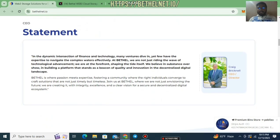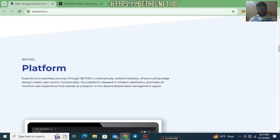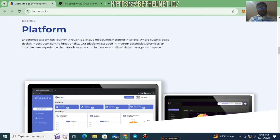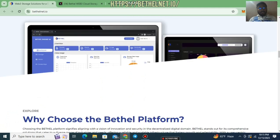You can be part of this secure platform. I'll reference the statement of the CEO — his name is Craig Bricknell, he is the CEO and Director of the Bethel Net project. It's his vision and his commitment. You can read his quotes for better understanding. Looking at the Bethel platform, you can experience a seamless journey through Bethel's meticulously crafted interface, and they will update their features in upcoming days.